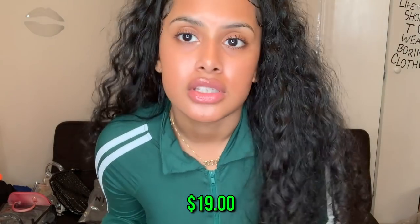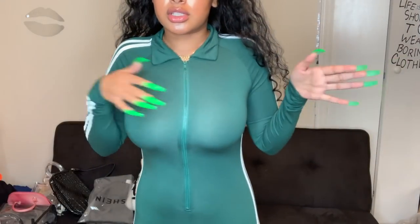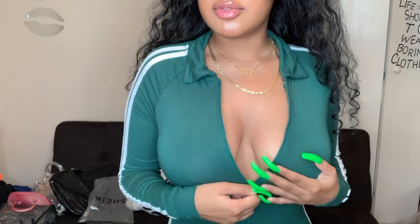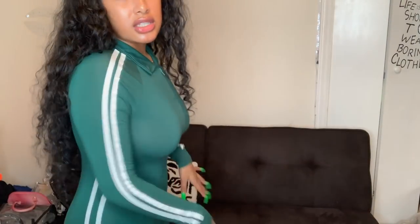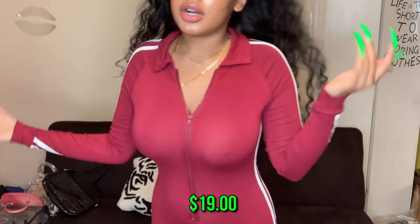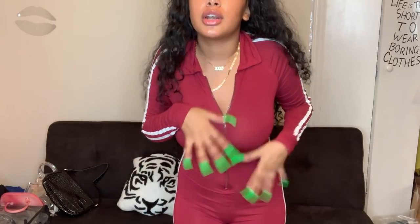I feel like it's easier to show items this way rather than sitting down and talking about each piece and then having to go back and try everything on at the end, especially since I have a lot of stuff. Next is a dark green jumpsuit with two white lines going down the sides all the way to the bottom, and a zipper you can wear all the way up or open for a little cleavage. This is bomb! I got this in extra small because reviews said it runs big. Then the exact same jumpsuit in burgundy — I love that color. I don't know which one I like better.